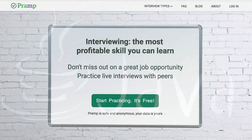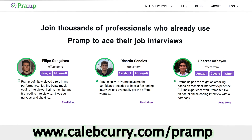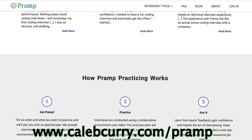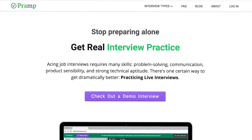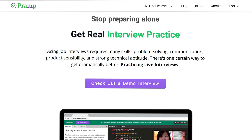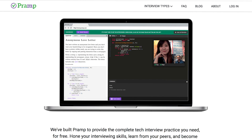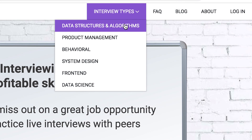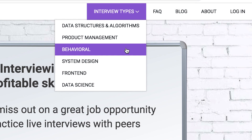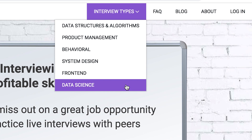With that I wanted to introduce the sponsor of this series: PRAMP. For those of you who don't know, PRAMP is a website where you can practice your coding skills and your interviews. It's a peer-to-peer interviewing system so you get matched with other engineers like you. This website is huge if you want to get a job as a web developer or software engineer. I used it to practice my data structures and algorithms and it was tremendously helpful. But that's not their only topic — they also have system design, front-end, and even behavioral interviews. So if you're a socially awkward weirdo, you can go check out PRAMP.